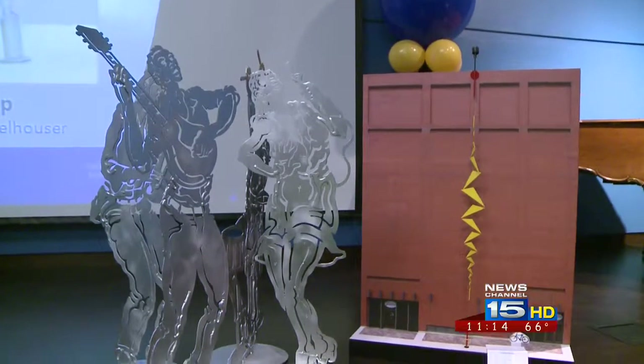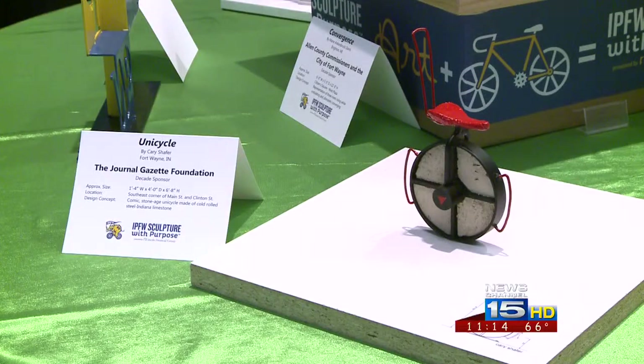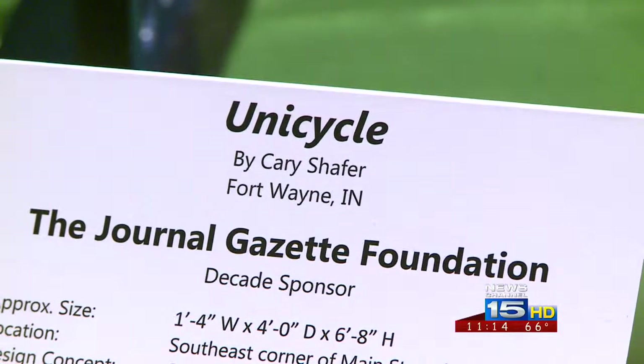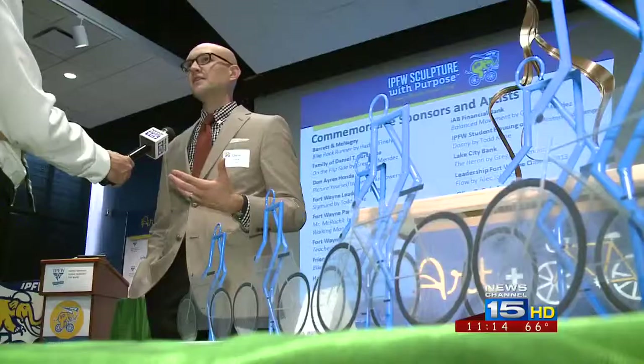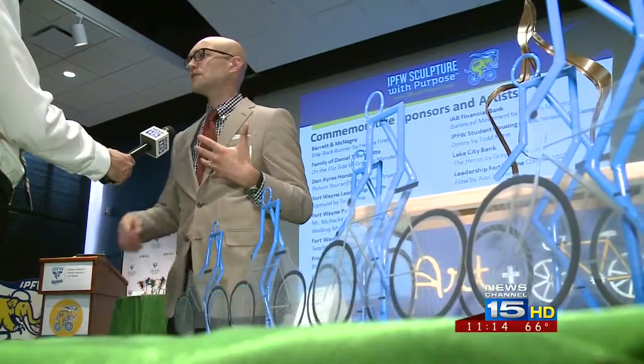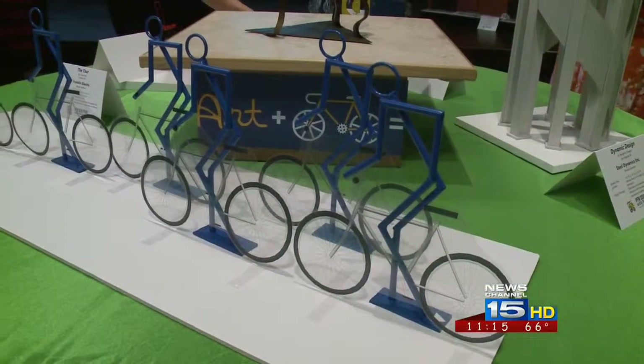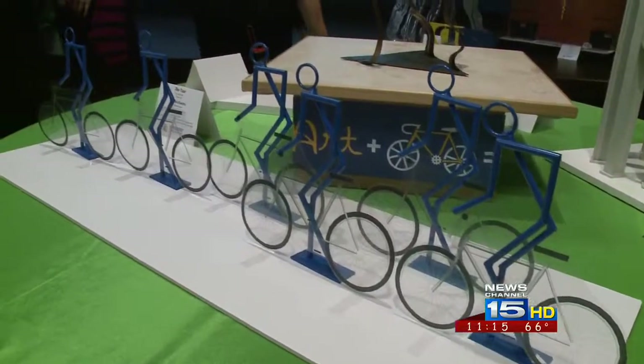The sculptures are self-funded by IPFW, thanks to 50 sponsors. One artist noted they've had a studio here but their work doesn't stay in Fort Wayne, and they really wanted to participate and have something that was going to stay here. This is so great for Fort Wayne because any major metropolitan area or community that people enjoy has public art — and that goes hand in hand with being a modern city these days.